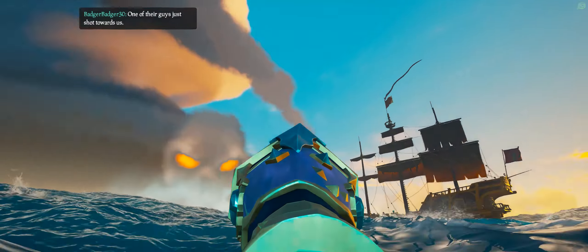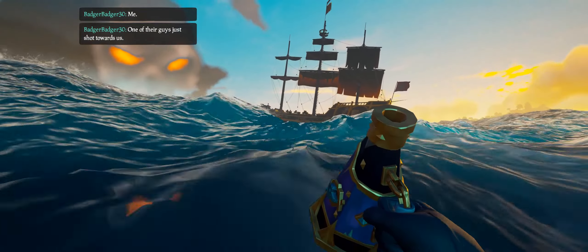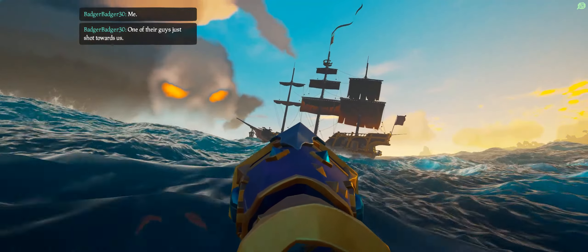There's only me, it's just me. I'm almost out of cannonballs though — you guys want to call it quits?